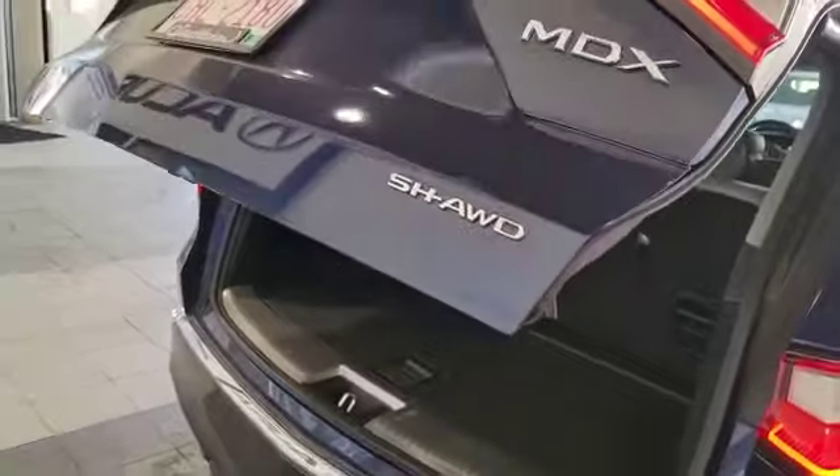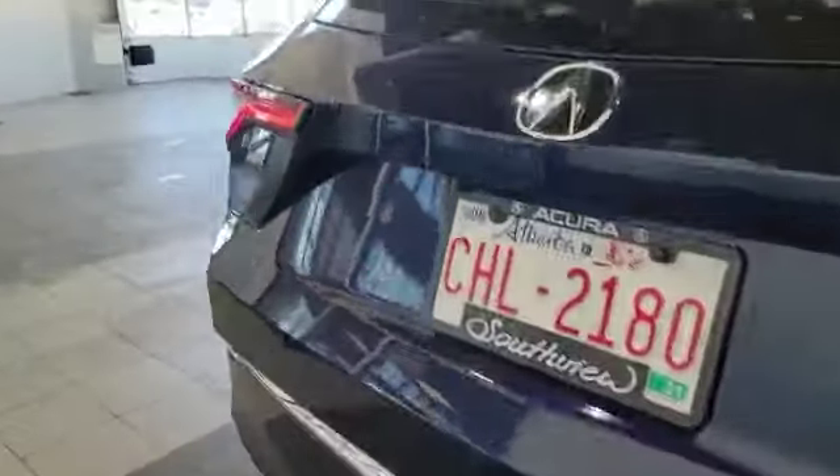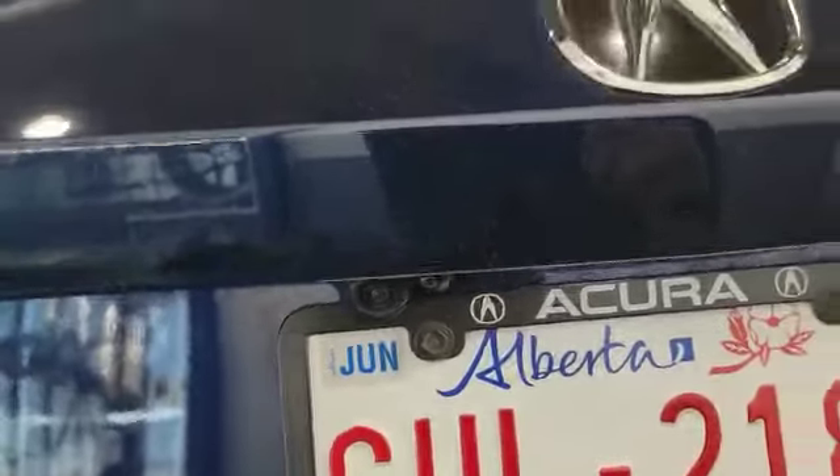As mentioned earlier, this vehicle comes with a backup camera and also a 360 camera. One cool feature — they do have a camera washer in the back. The vehicle also has backup sensors and dual muffler with SH-AWD.